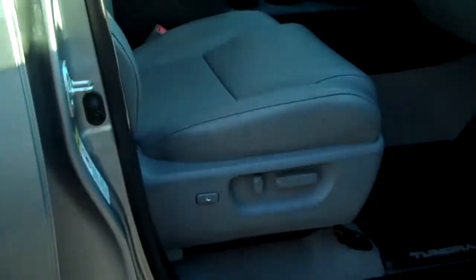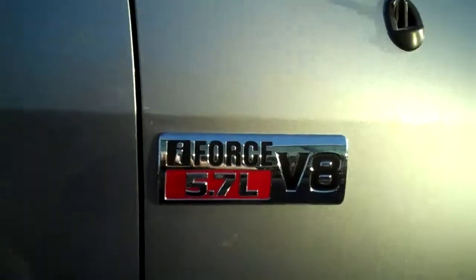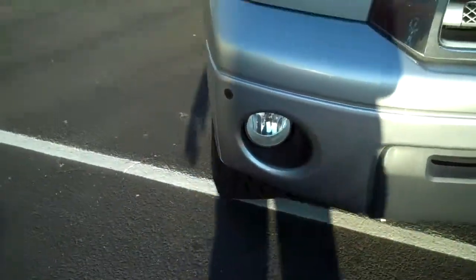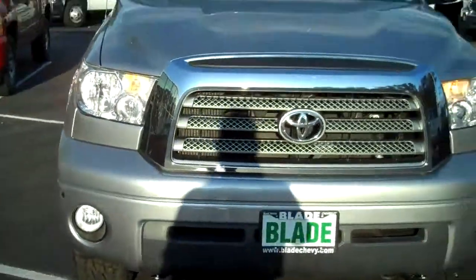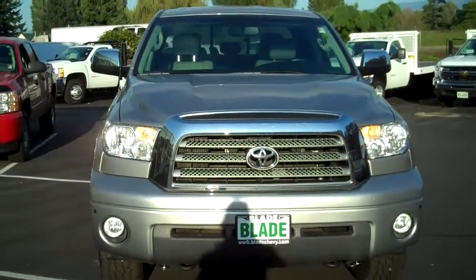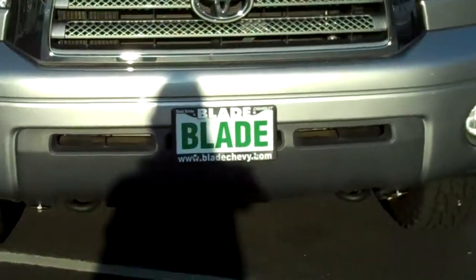The passenger seat is power and just as pristine as the other side. Thank you for letting us show you the Toyota Tundra and for giving us here at Blade Chevrolet a chance to earn your business.